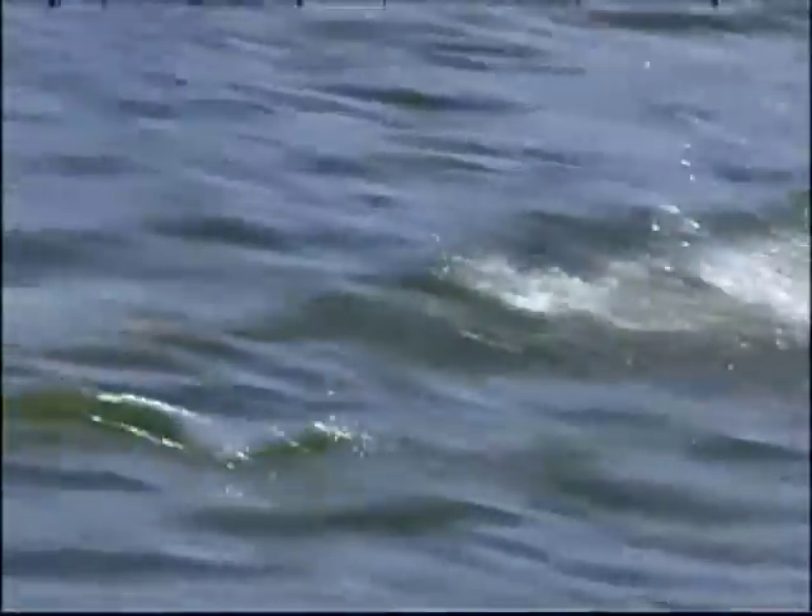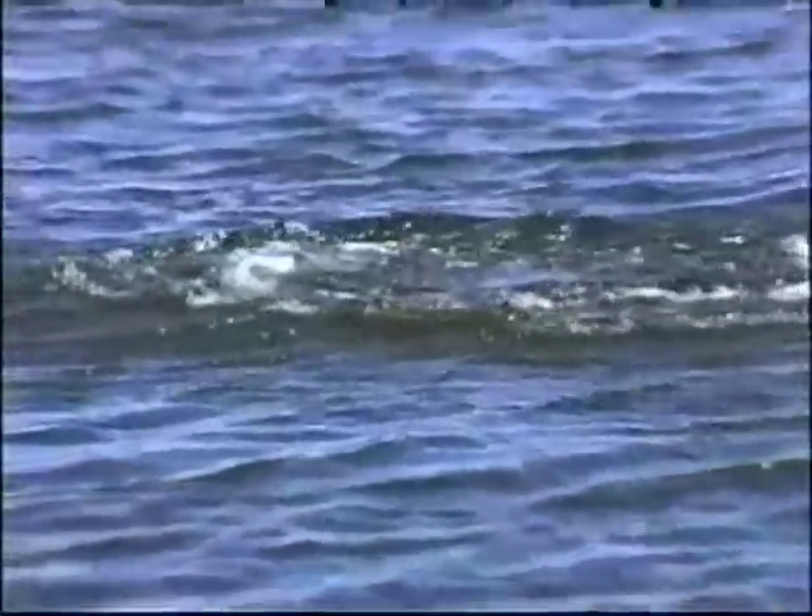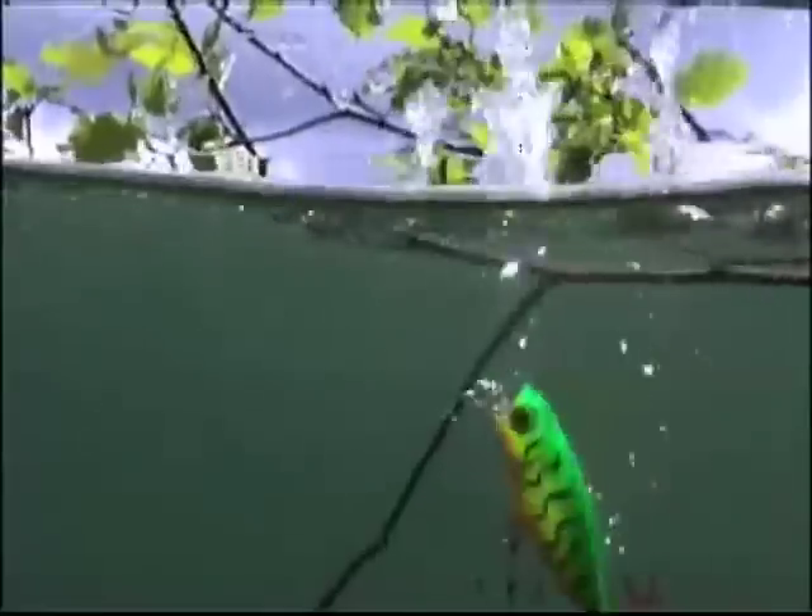There are times and places for each one of the families of major topwater baits, whether they're jump baits like the skidder walk, a crop bait, or a copper. Knowing where and when to use them is key.